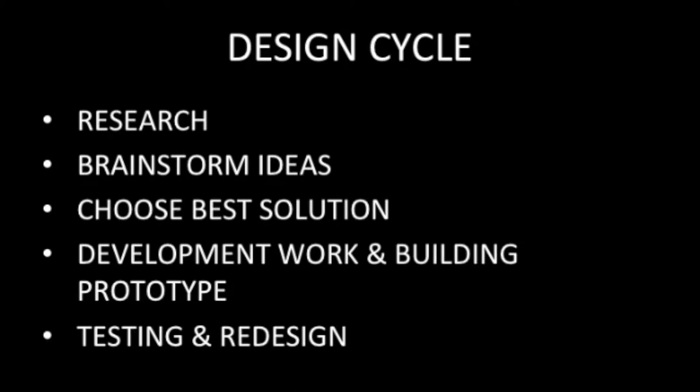For the design cycle, the problem was defined for us and the requirements were outlined. Because of this, we went straight to researching past winners and used this information from the past winners we saw on YouTube to brainstorm potential ideas and blueprints to best meet the criteria for design, budget, time constraints, and our current knowledge of engineering as first-year students.